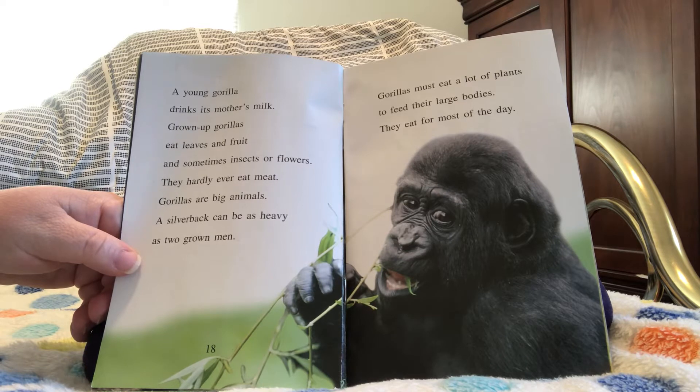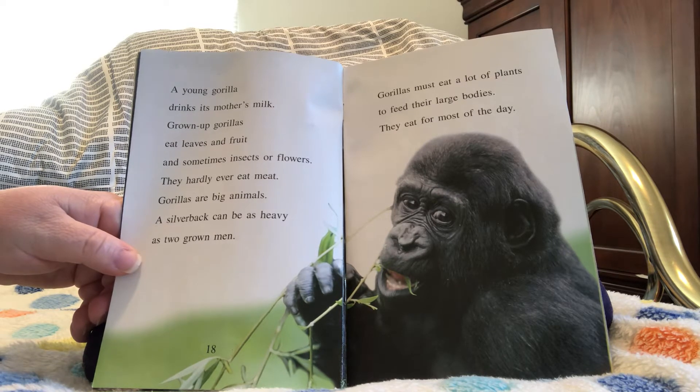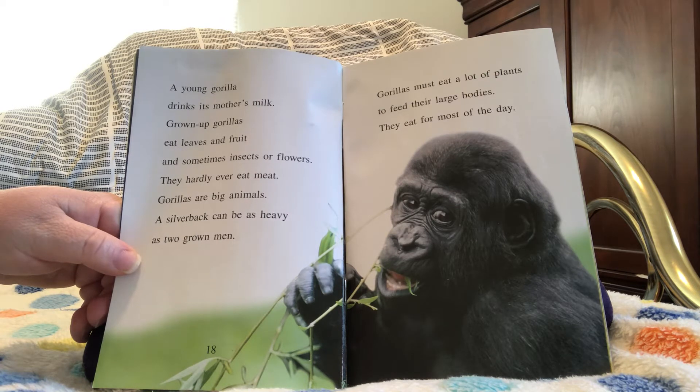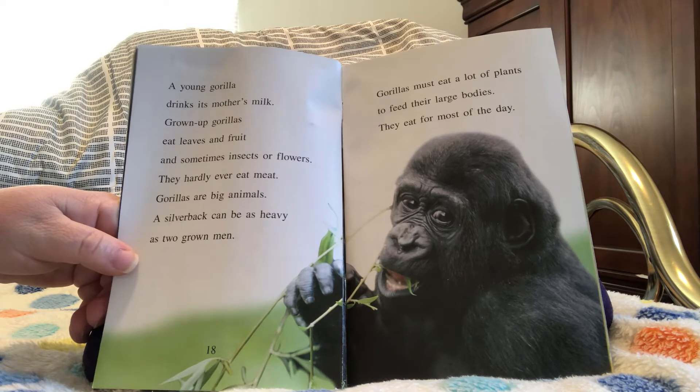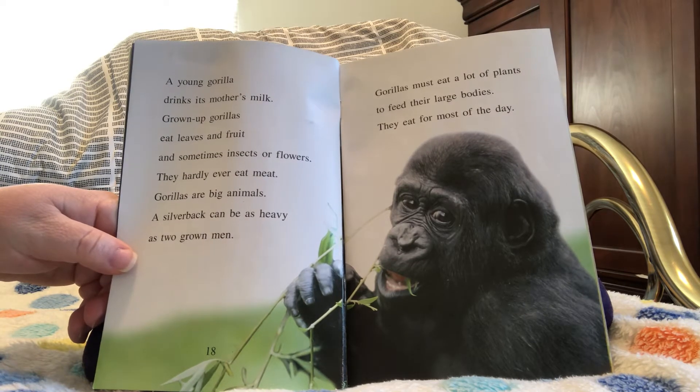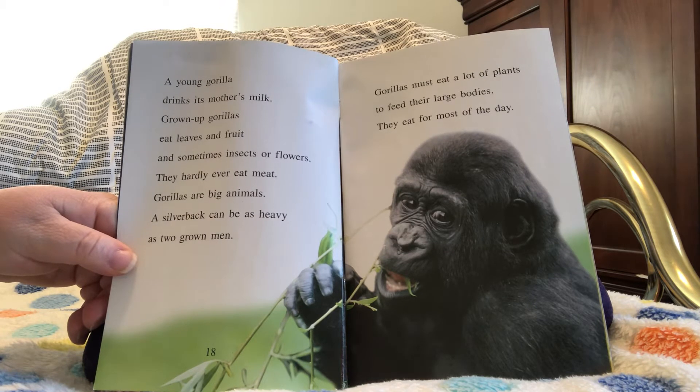A young gorilla drinks its mother's milk. Grown-up gorillas eat leaves and fruit, and sometimes insects or flowers. They hardly ever eat meat. Gorillas are big animals — a silverback can be as heavy as two grown men. Gorillas must eat a lot of plants to feed their large bodies, and they eat for most of the day.